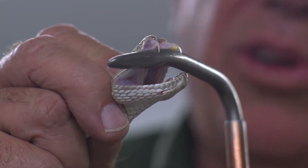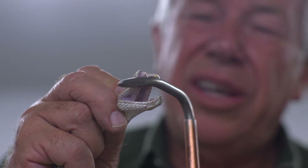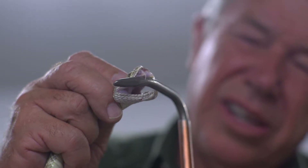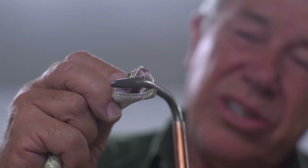Now that's the length of the fangs — they fold up along the top jaw. Just that alone would do so much damage to you.